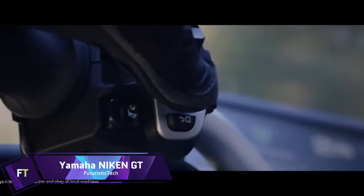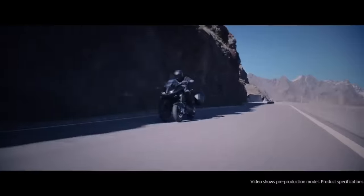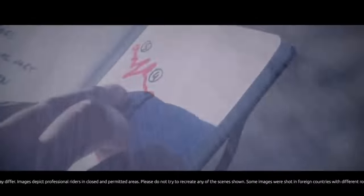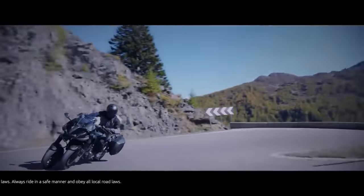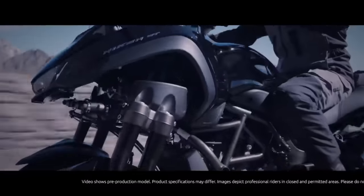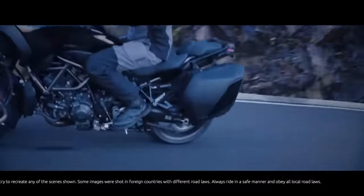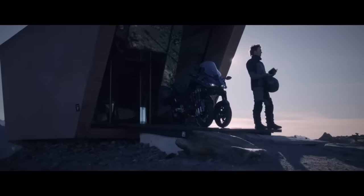Yamaha Niken GT. The Yamaha Niken GT stands out in the motorcycling world with its unique three-wheel configuration, offering an unprecedented level of stability and control. This innovative design provides tangible benefits in grip and confidence on the road. The Niken GT is powered by a robust 847cc engine delivering 115 horsepower, which translates to exhilarating performance whether navigating city streets or carving through mountain passes. Its advanced suspension system works in harmony with the unique steering mechanism, ensuring stability even when leaning into corners. In the UK, the Niken GT is priced at £16,210, while in the US it starts at $17,299, though figures may vary depending on local taxes and dealer charges.